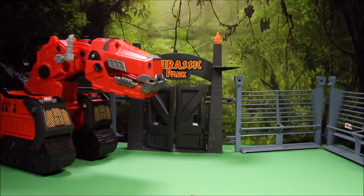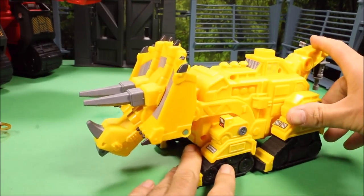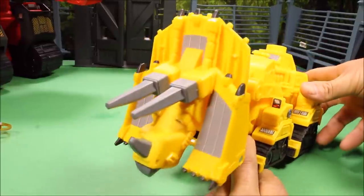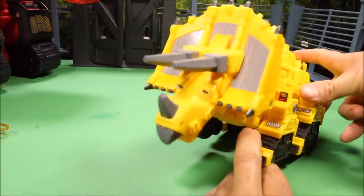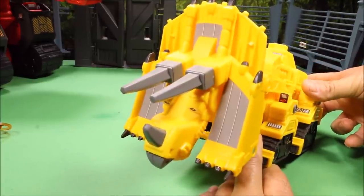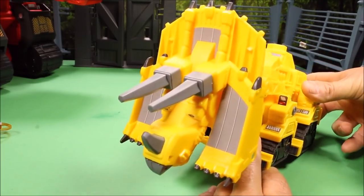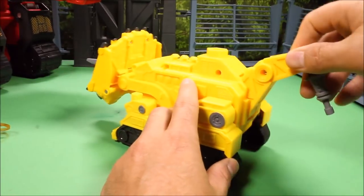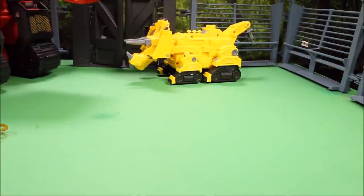Another really cool one is this talking Dozer. His blade drops down and he says different phrases. You can also drill with the attachment on his back, or put rep tools onto him.